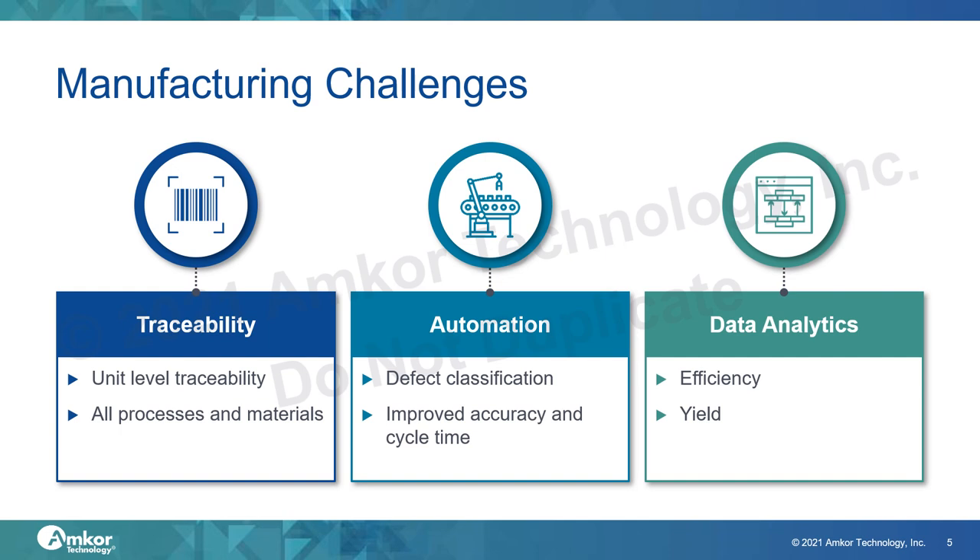As an example, prior to die attach, the diced wafers will be inspected for any die cracking and chipping, with the defects being identified by the vision systems. During die attach, we can have additional optical inspections performed to find any cracking or chipping that occurs as the die is picked from the wafer or being attached to the substrate or die stack. Data analytics can help to understand the history of those individual units or groupings that can be tied to overall trends in product performance.